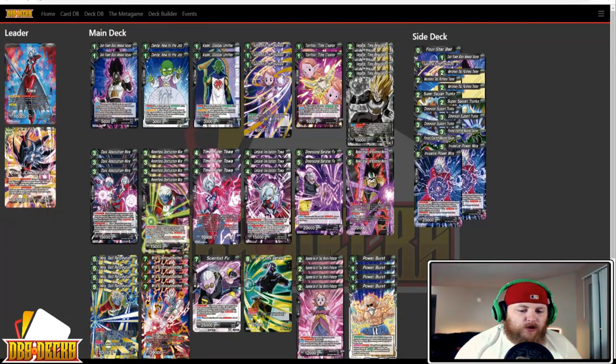Next up we have another Toa — this is from Joseph Ramos Calderon. He's running more of a traditional Toa, not running the vanilla package like Jordan. The list has two Dark Power Black Masked Saiyan, two Dende New to the Job, two Kami Global Unifier, three Supreme Kai of Time Disruptor, two Toki Toki, four Vegeta Time Regulator, three Dark Absorption Mira, four Relentless Destruction Mira, a 3-3 split on Time Roller Toa and Umbral Invitation Toa, two Dimensional Banisher Fu, two Masked Saiyan the Mysterious Warrior, a 4-4 split of Mira Self Reformation and Creator Absorbed, one Scientist Fu, one Fu the Dark Banisher, four Supreme Kai of Time World Protector, and four Power Burst.